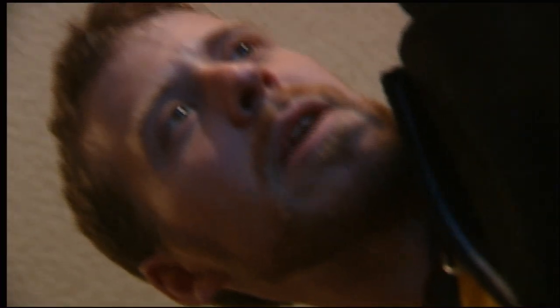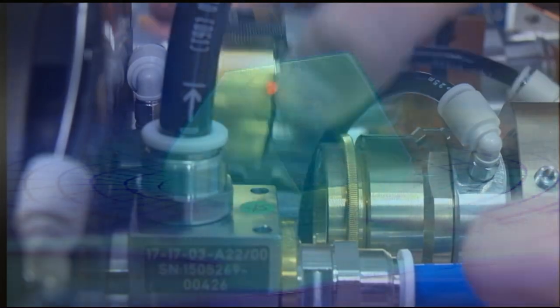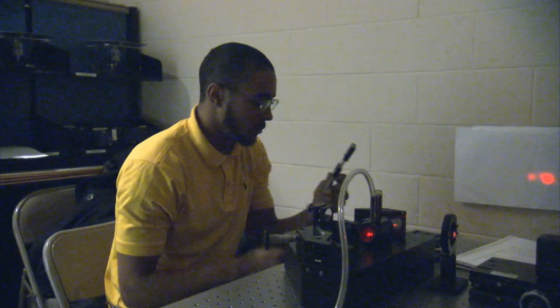One of the most challenging things that our technicians are faced with is troubleshooting our complex mechatronic systems when something goes wrong. You need a very detailed and in-depth understanding of how all of these systems interact with each other and how to go about breaking down complex problems into manageable chunks and solving them one by one.